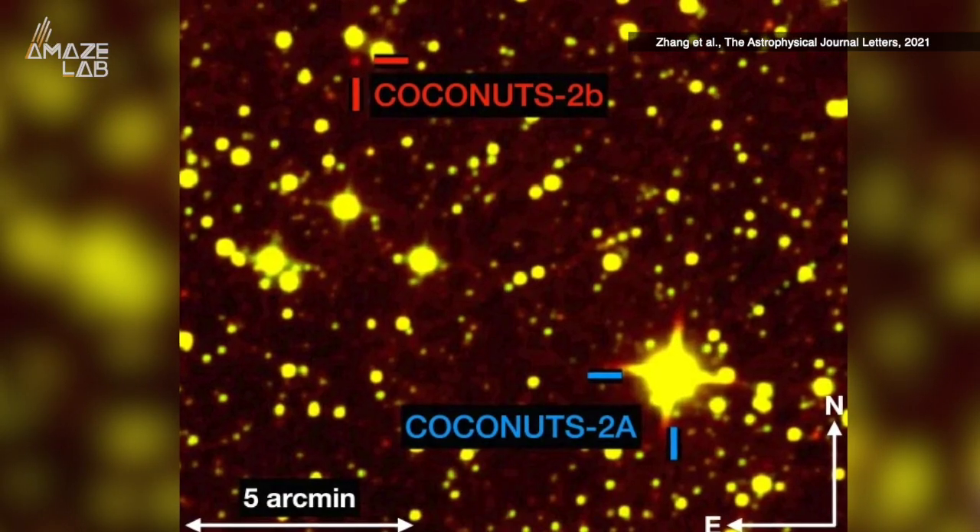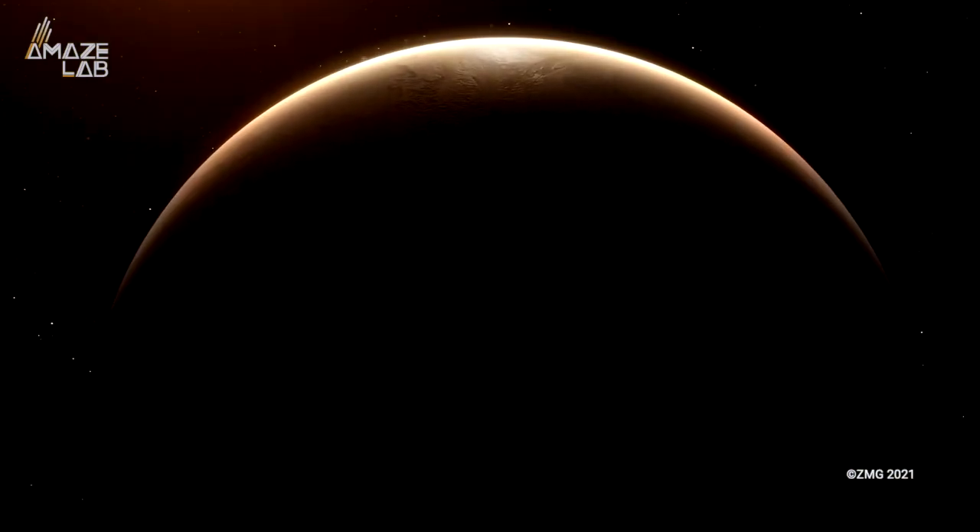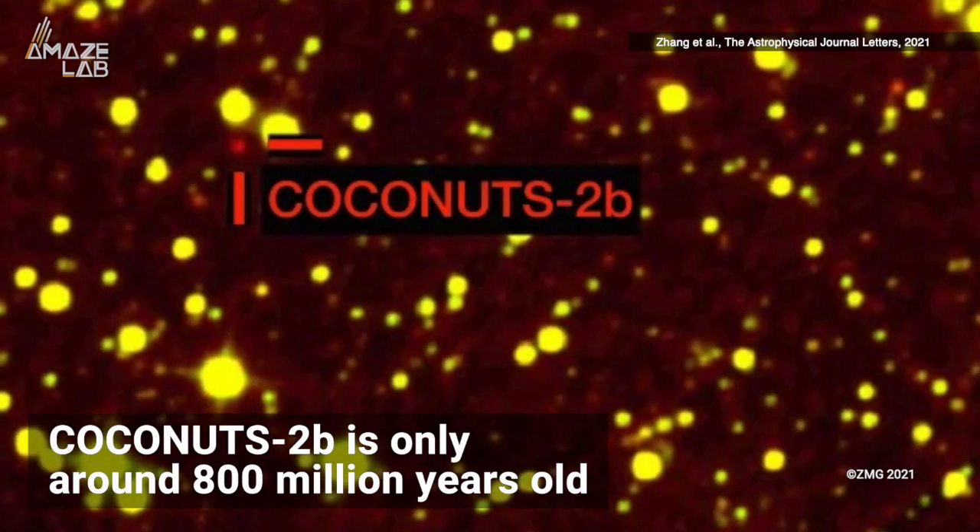Researchers from the University of Hawaii Institute for Astronomy say the system in which Coconuts 2b resides is very different than our own, and 2b is still quite a young planet as well, only around 800 million years old.